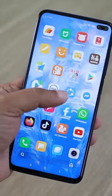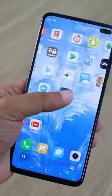Adjust screen settings. Adjust the brightness and contrast of your screen to reduce eye strain.